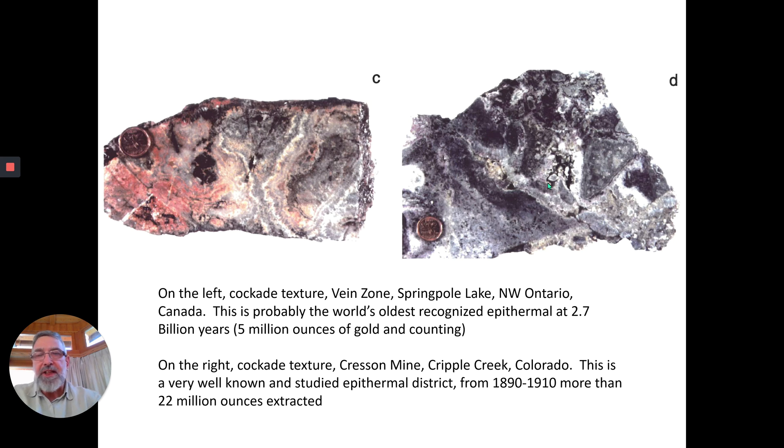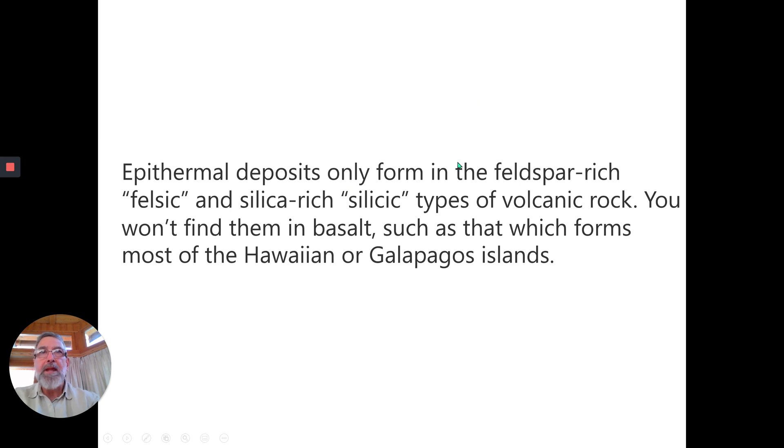More than 22 million ounces of gold has been extracted over time from Cripple Creek — a very well-known and studied epithermal district, but much, much younger than Springpole Lake.